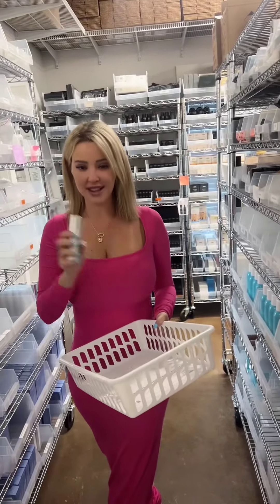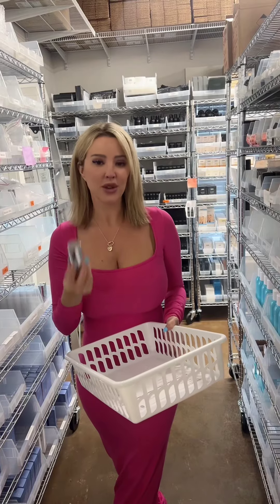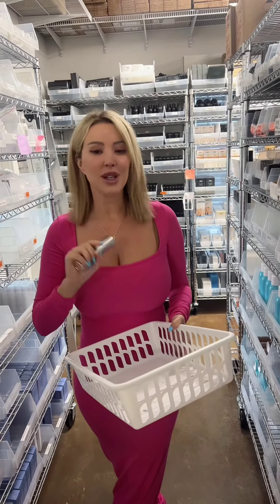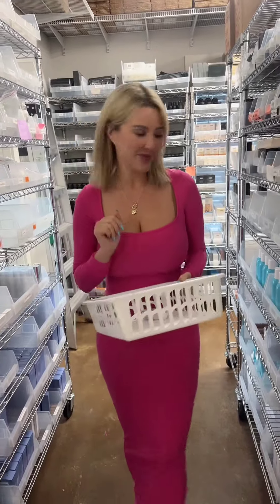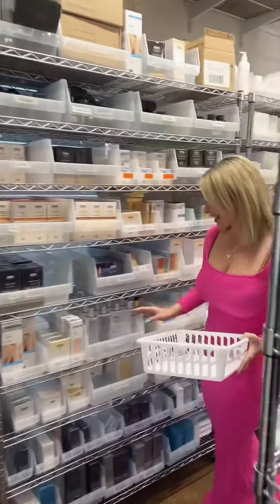This is our best-selling product out of everything we carry, three years in a row. It's 70% growth factor conditioned media — great for pores, redness, anti-aging, and tightening. It's great for everybody.